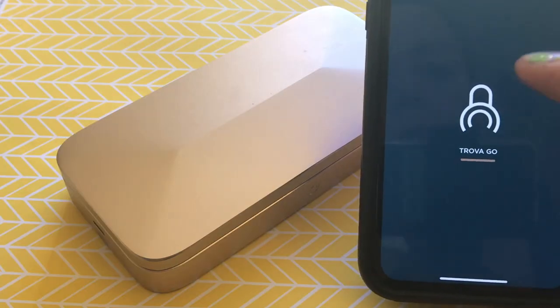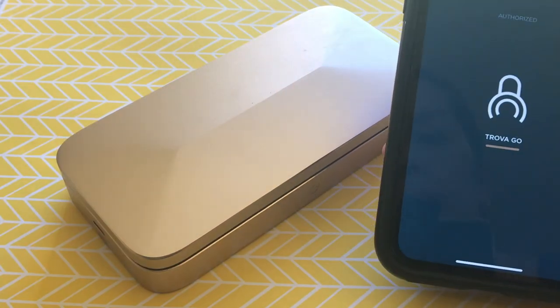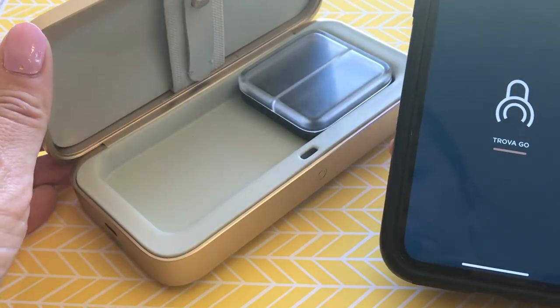I'm Erin from TechGadgetsCanada.com and Trova is a small locking storage case that doesn't need a key. Instead, you use your smartphone and a password or biometric ID like Face ID, and that means only you can unlock it. I received a gold Trova Go case right here to test out and review.